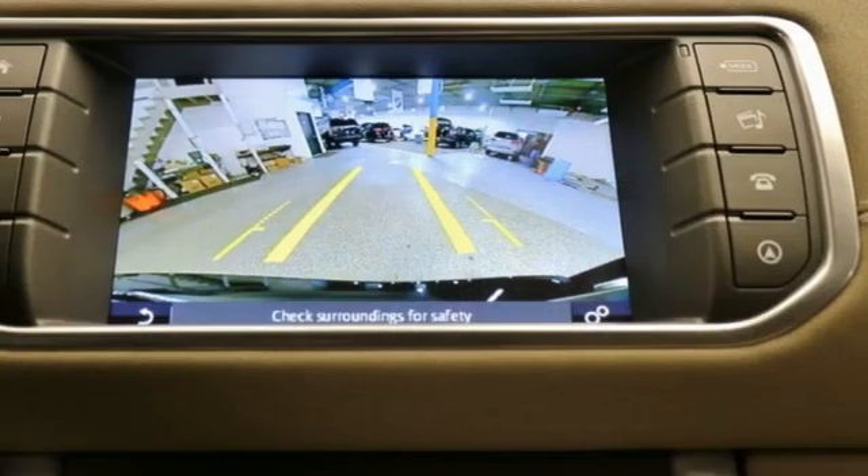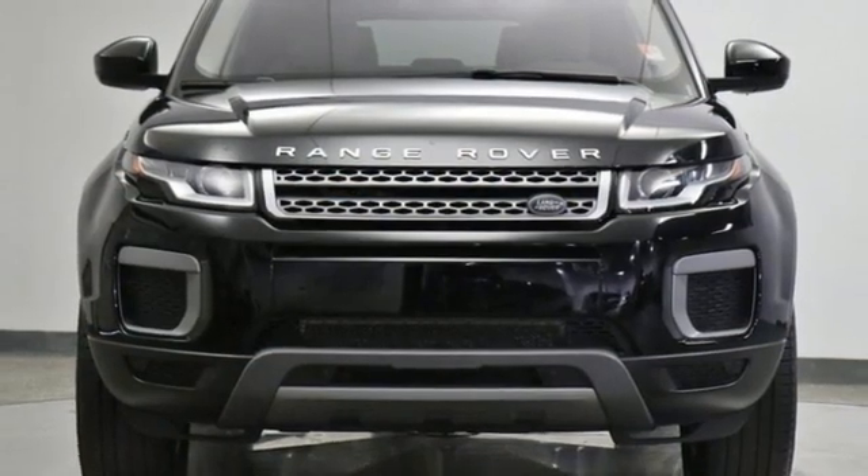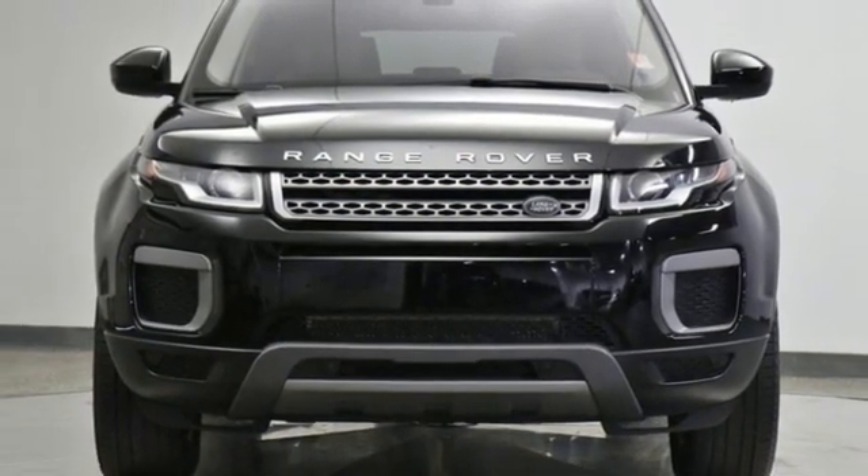Land Rover, the pinnacle of capability. They say a journey begins with one step. In this case, it begins with a test drive. Start your next adventure today.